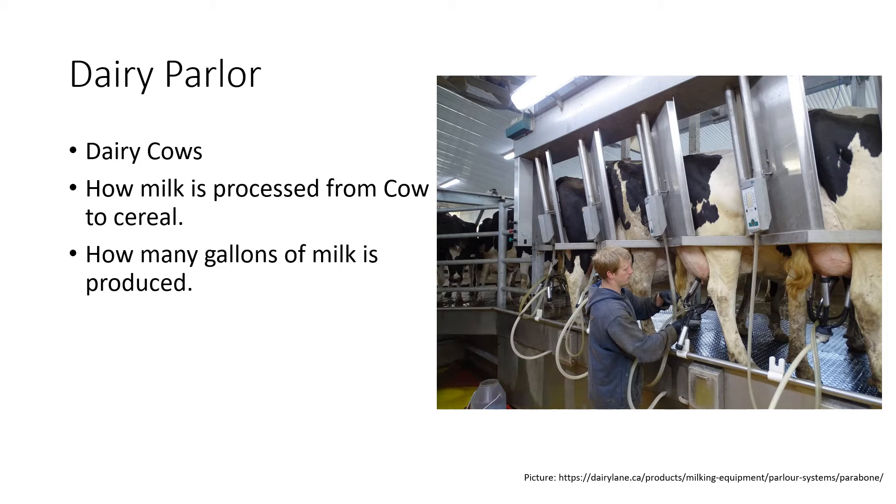That holding tank will hold what we call pasteurized milk. Pasteurization is when we get the milk to a high enough temperature that it kills all the bad things, including bacteria or germs — the things that can make us sick.